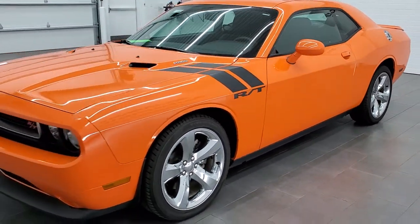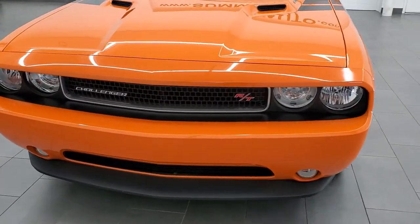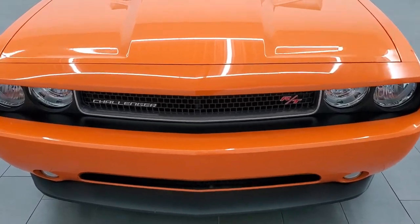It has a fresh oil and filter change. All the fluids have been checked and topped off, and this car is 100% ready to go. Header orange is the color.